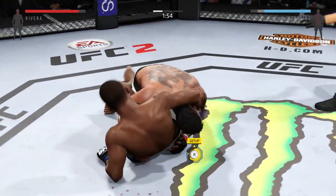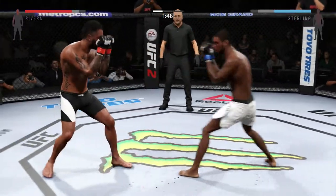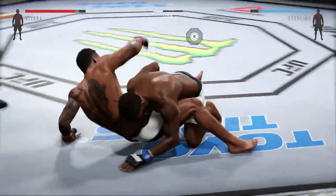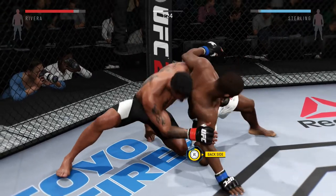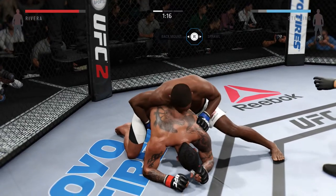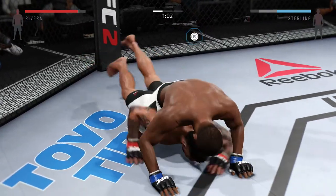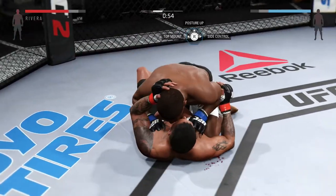Under two minutes now. Good scramble. Nice jab. Looking for the takedown, and he's got the double leg takedown. He's gonna try to take the back. He sweeps — look at his position. He transitions, now he's got both hooks in. Flatten him out. Let's see what he can do from here. Hip escape — nice hip escape.